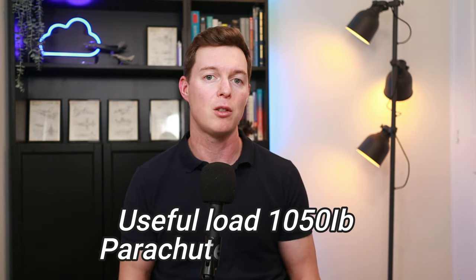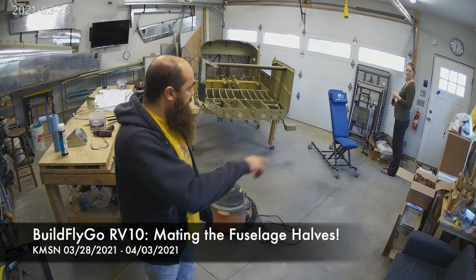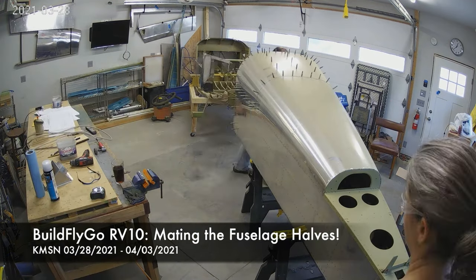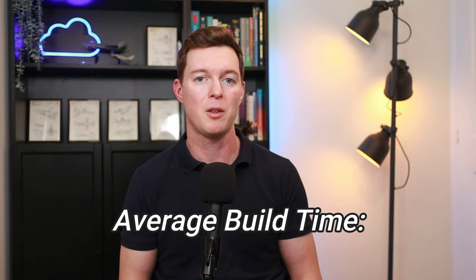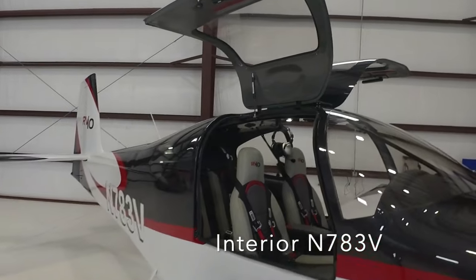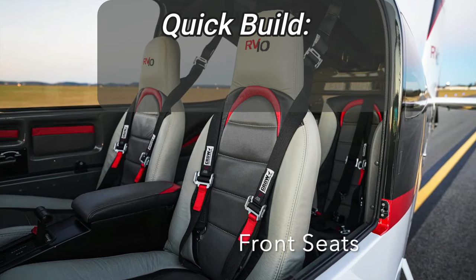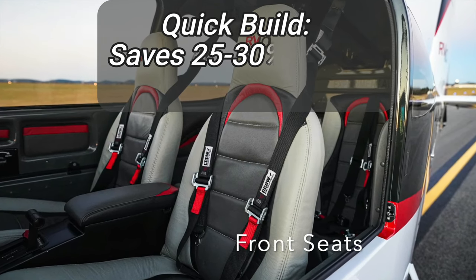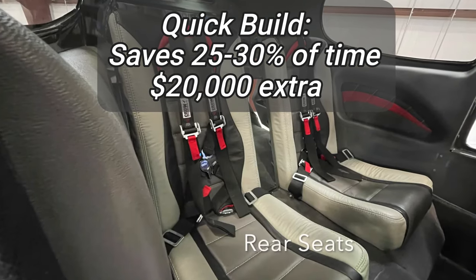The parachute does eat into the useful load and baggage capacity at 82 pounds, or 37 kilograms. Building the aeroplane requires a modest array of tools and about the room of a two-car garage. The build does not require any specific or special skill, but it does require commitment and perseverance, with the average build time being around 2,500 hours. You can opt for fuselage and/or wing quick build additions if your wallet can take it. The quick build kit should reduce your build time by 25 to 30%, but it will cost you nearly 20,000 US dollars extra.